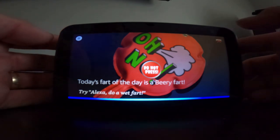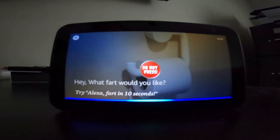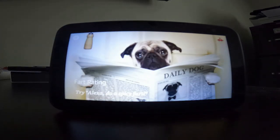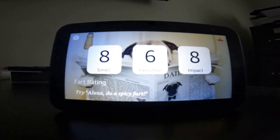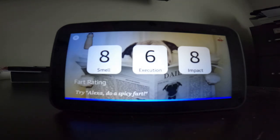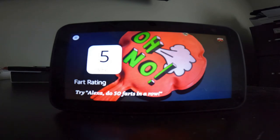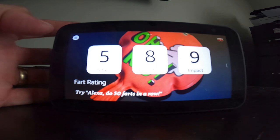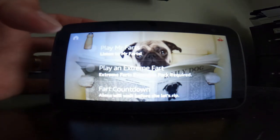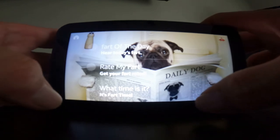Alexa, fart of the day. [Alexa:] Today's fart of the day is a beery fart. Alexa, rate my fart. [Alexa:] I give the smell 8 out of 10. I will give the execution 6 and impact 8. Bravo! Shall I fart again? Alexa, what does my fart smell like? [Alexa:] I give the smell 5 out of 10. I will give the execution 8 and impact 9. Opening fart menu. I will be serving you today. I highly recommend asking to play Mr. Farts or the fart. And most of the stuff I've already done for you. I haven't done the 'what time is it' yet. [Alexa:] It's fart o'clock.